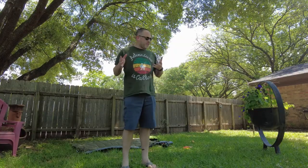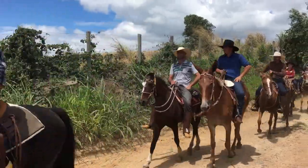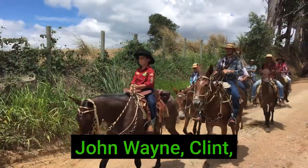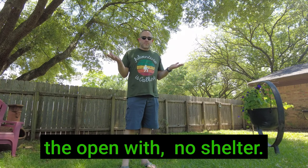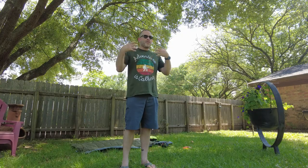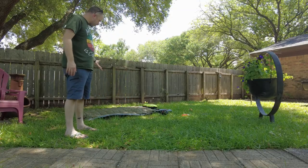What is cowboy camping? Do you have to be a cowboy to do it? No, of course not. You may be familiar with cowboy camping if you've watched any western movies with maybe John Wayne, Clint Eastwood, etc. It's basically camping out in the open with no shelter — not in a tent, not in a hammock, nothing other than what you can see right here.